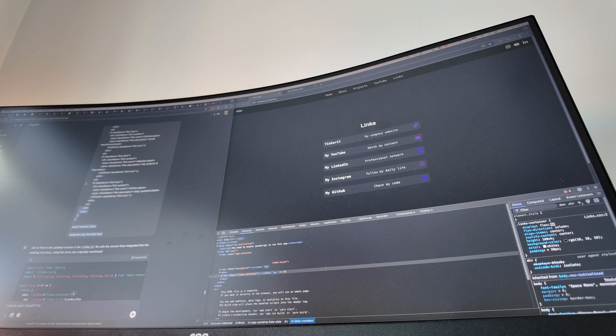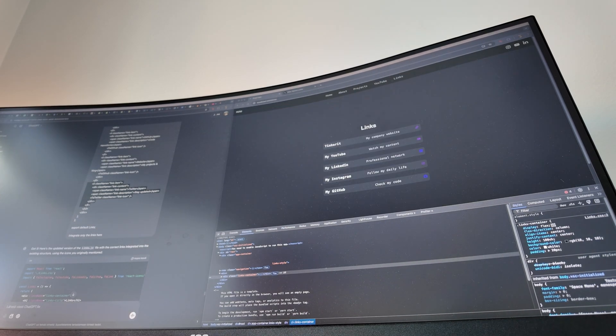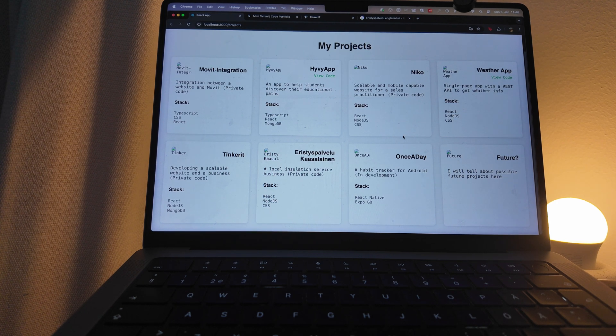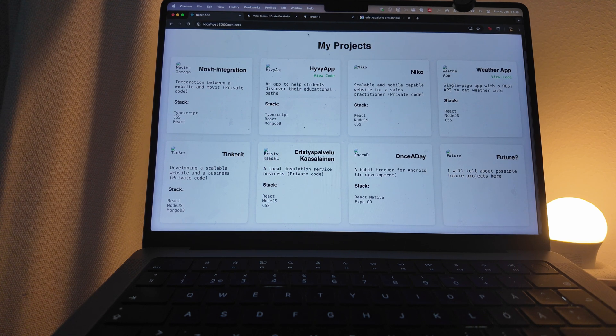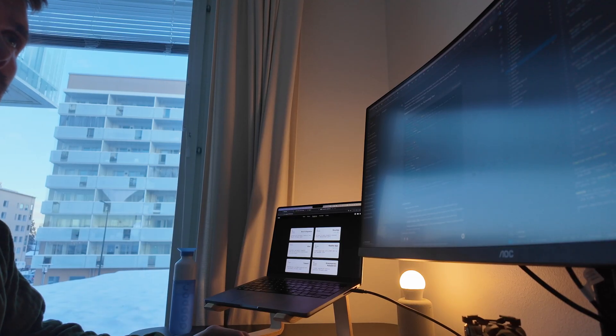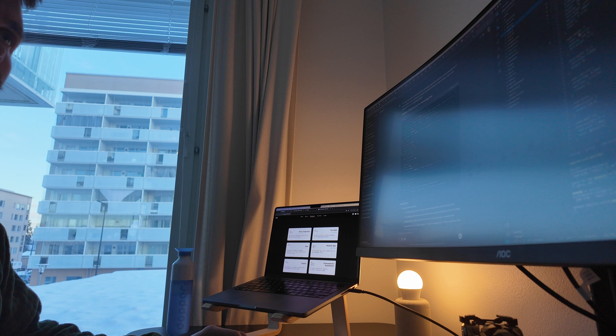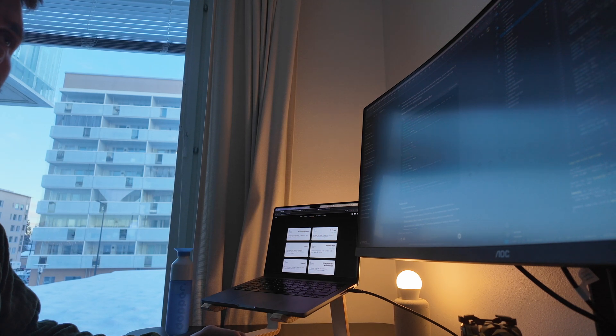What I want to do right now is finish the links section, make all the links actually work, and make it look clean and simple. I also want the project page to showcase my recent and relevant projects along with the tech stack I used for each. Right now I'm setting up the navigation so it's more intuitive — so users know which tab they're currently on.